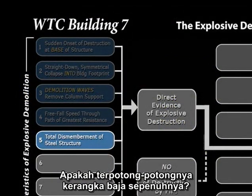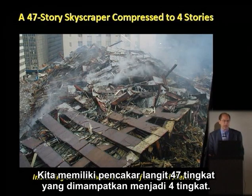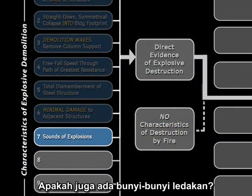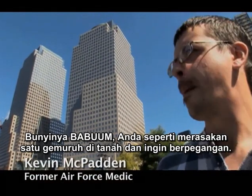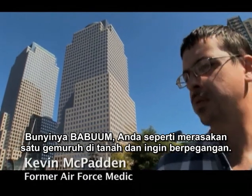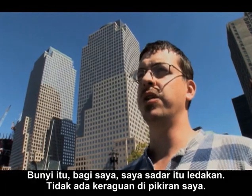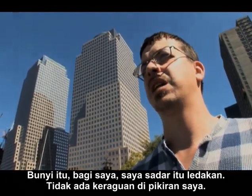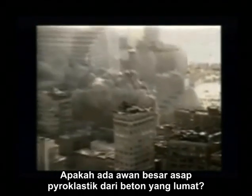Do we have a total dismemberment of the steel structure? We had a 47-story skyscraper compressed to four stories. Do we have sounds of explosions? Kevin McPadden: 'This was a boom! Like you felt a rumble in the ground, almost like you wanted to grab onto something. To me, I knew that was an explosion. There was no doubt in my mind.' Do we have enormous clouds of pyroclastic smoke from the pulverized concrete?